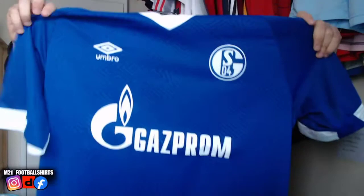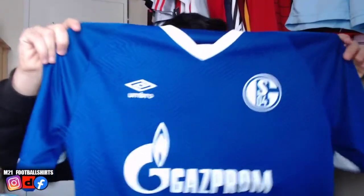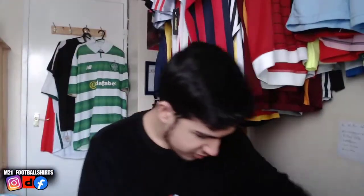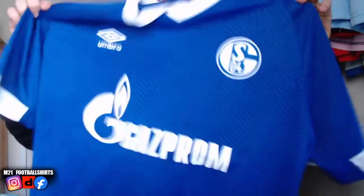We've got the Schalke classic 2018-19, size XL. We're getting our German teams in now. Beautiful looking shirt — love the design, you can see it clearly. There's something in the middle there — a little bit of a grass texture. Don't know why, but it's a beautiful, nice looking shirt.